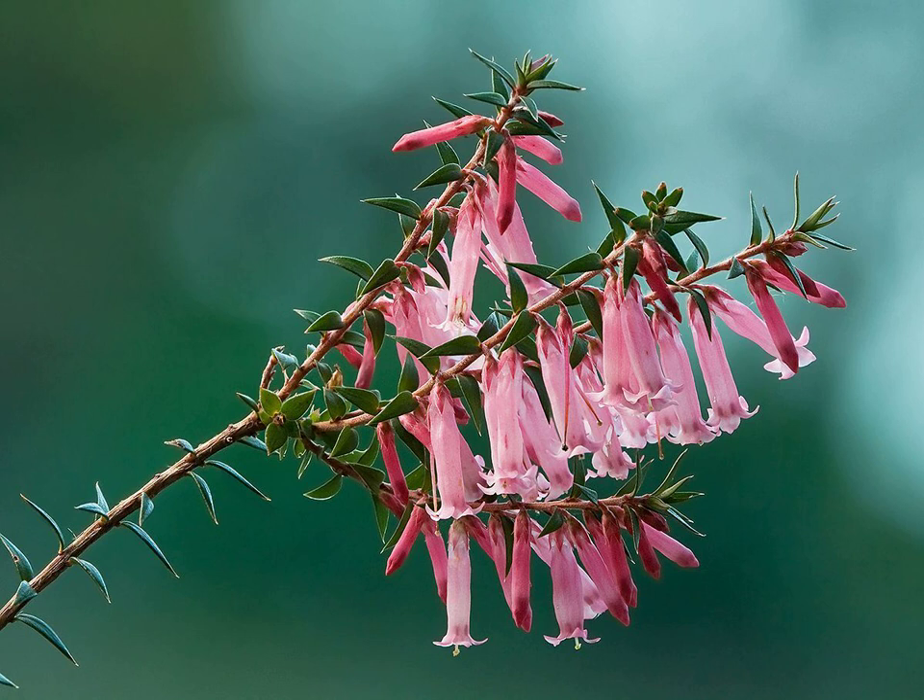With small, stiff leaves, the red, pink or white tube-like flowers appear from late autumn to early spring. Honeybird eaters, particularly the eastern spinebill, feed upon the nectar of the flowers.